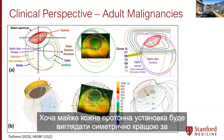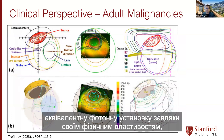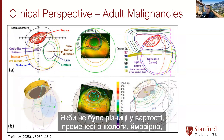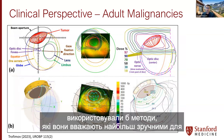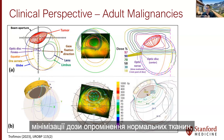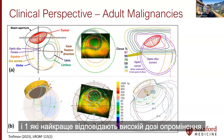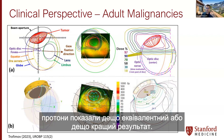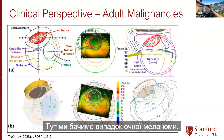While almost every proton plan will look dosimetrically superior to an equivalent photon plan due to its physical properties, the potential clinical benefit in adults may not be as large as for children. If there were no cost differences, radiation oncologists would likely use techniques they feel most comfortable with to minimize normal tissue dose. For the following cases, protons have shown somewhat equivalent or somewhat better outcomes. Here we can see an ocular melanoma case.